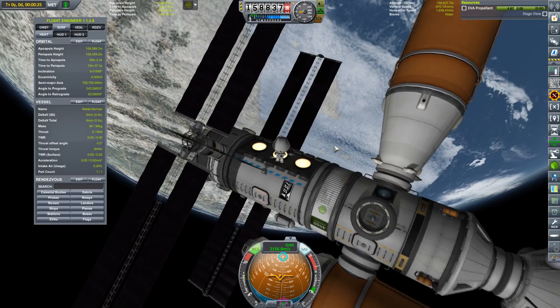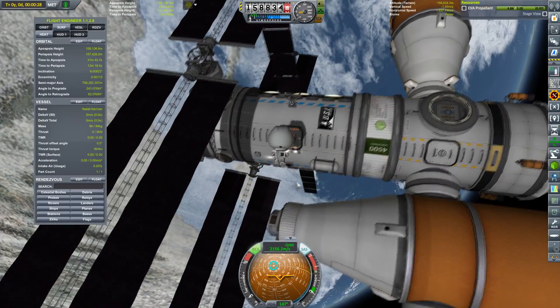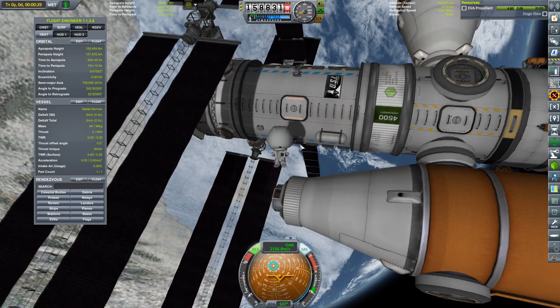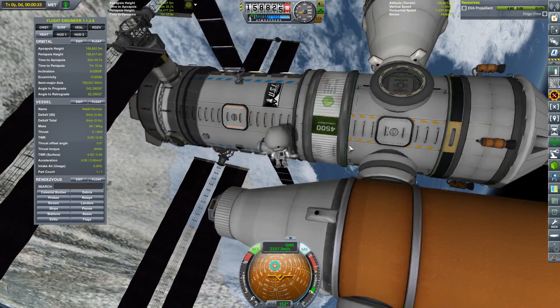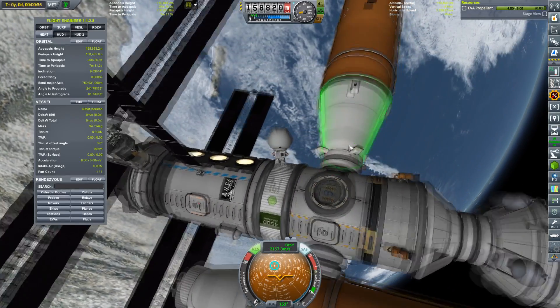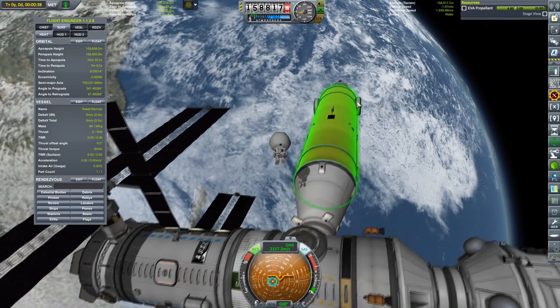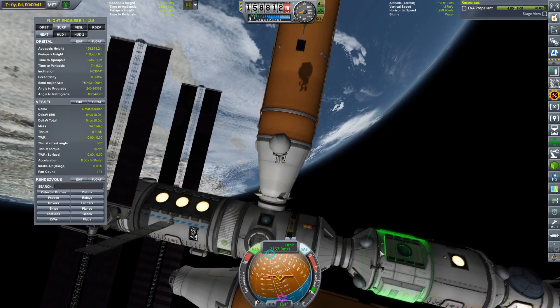As any space artist should know, gas flowing out shouldn't become turbulent if it's in a vacuum, because that would imply it's encountering other gas. And of course there's no other gas because we're in a vacuum. You don't want the viewers to think this is being filmed on some sort of soundstage in an atmosphere — that would be completely ridiculous.